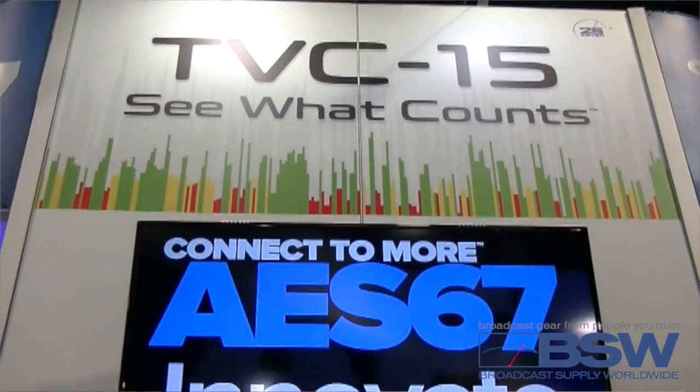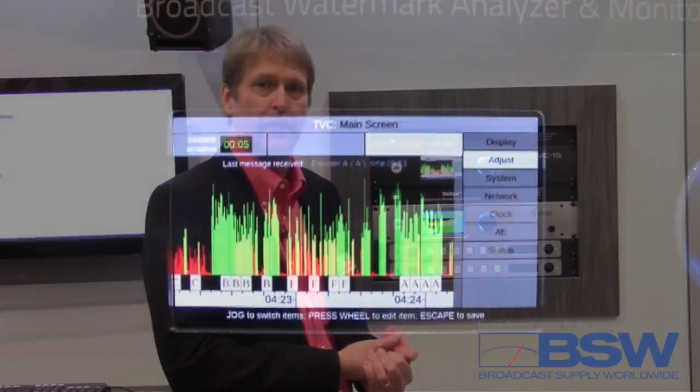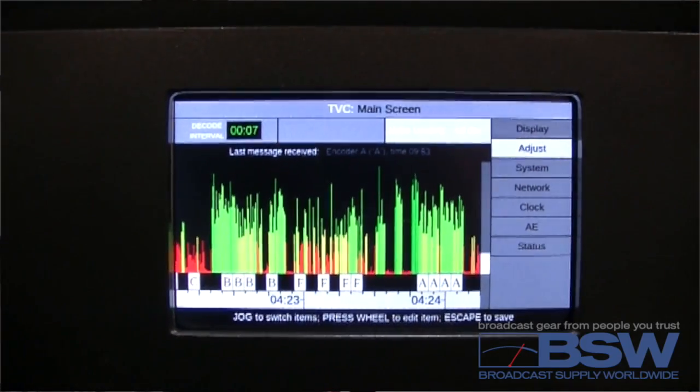TVC15 is an off-the-air broadcast watermark monitor and analyzer. You can pick up watermark codes straight off the air from any feed from your router, even off of a web stream. If a watermark code is there, we will detect it, analyze it, and tell you how robust it is.